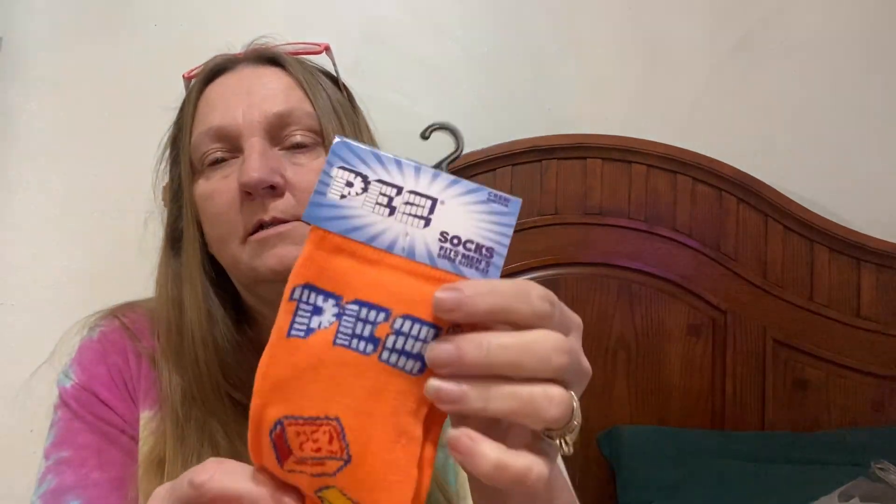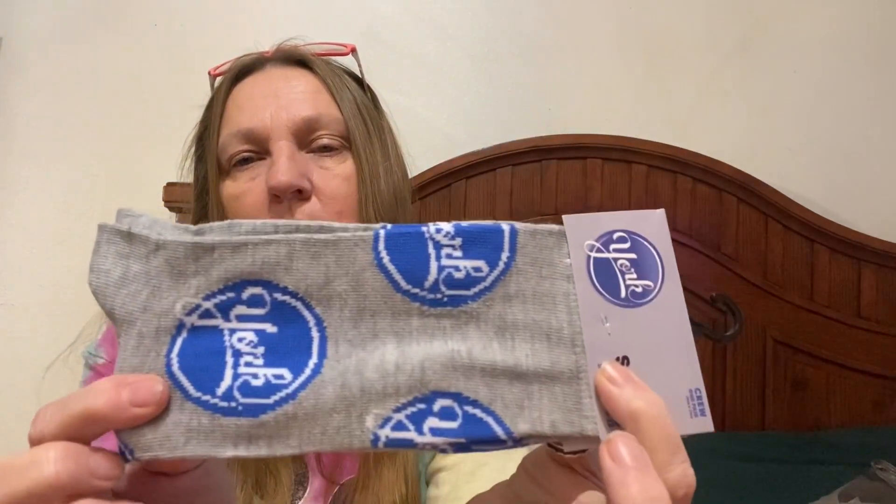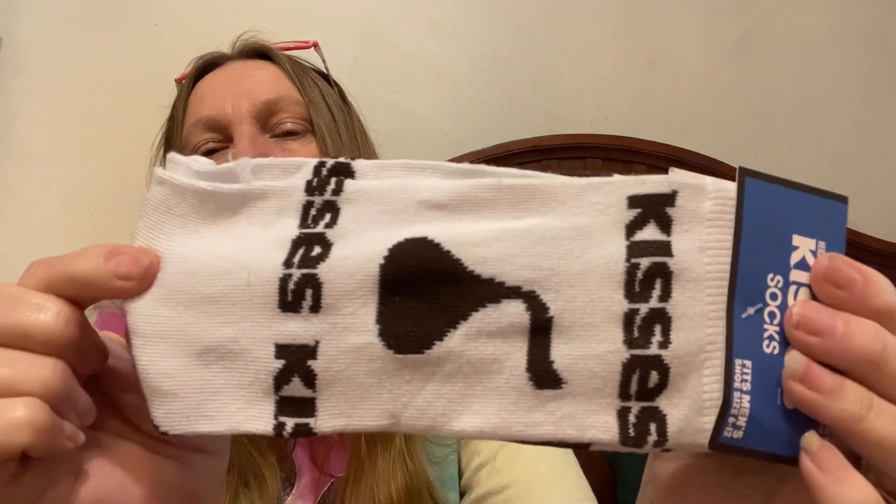Let me start off with these socks. I got these socks for my 14-year-old son — he's very different, very quiet, and doesn't ask for anything. He's mildly autistic. I got him Pez socks for his stocking, York Pattie socks, Twizzler socks — he loves Twizzlers — and Hershey Kisses socks. I know there's more out there but I just didn't see them at my Dollar Tree. Those are all going to go in his stocking and I know he's going to love those.